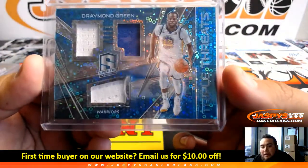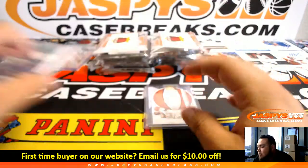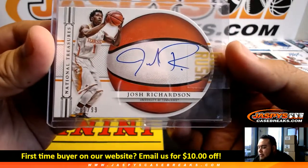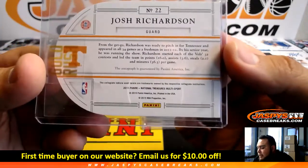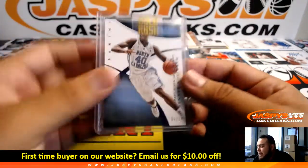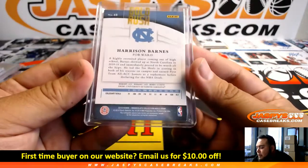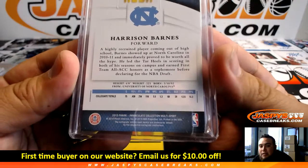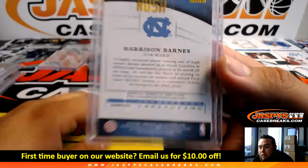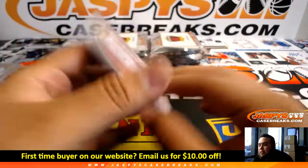Alright, we got Draymond Green out of Spectra, 24 of 49 — Triple Threats. Here's a National Treasures card: Josh Richardson from Tennessee, 81 of 99 — National Treasures Multisport, so there is going to be a checklist. And Immaculate Collection, 6 of 10, Harrison Barnes from 2015 Immaculate Collection Multisport — there will not be a checklist for this one, so we'll go by the team he's currently on. We'll look that up using Basketball Reference.